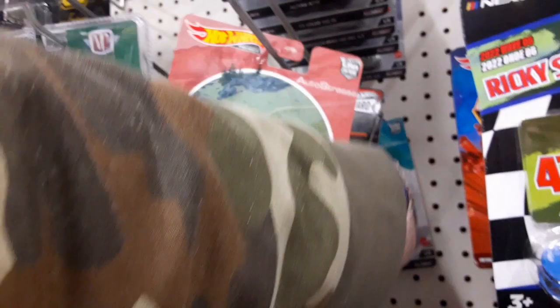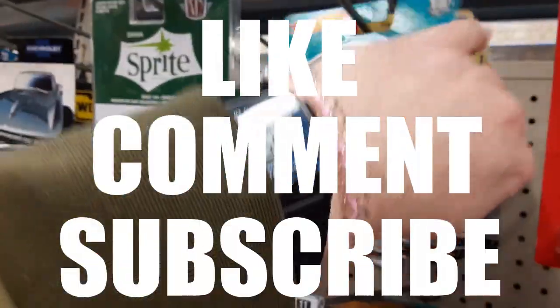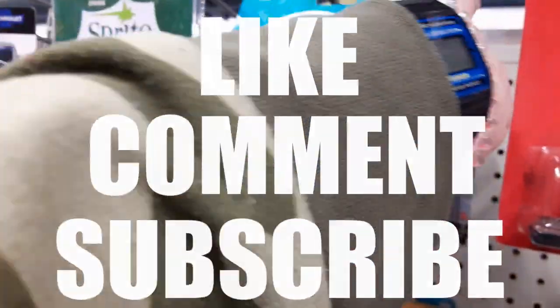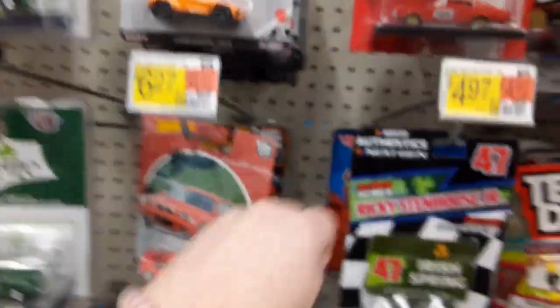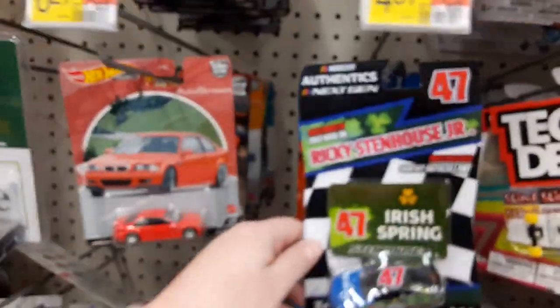Hey guys, while I'm thinking about it, don't forget to like, comment, and subscribe to Humane Garbage if you like this video and want to see more of them. Some more of the premium cars — none of them are blowing my skirt up. Here's an Irish Spring car. I mean, I do like that, so I almost want to buy it just for that. And here's the Tony Hawk — oh, and it's a premium board. OMG.